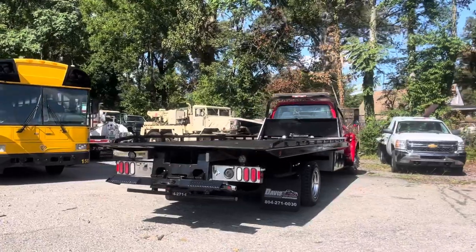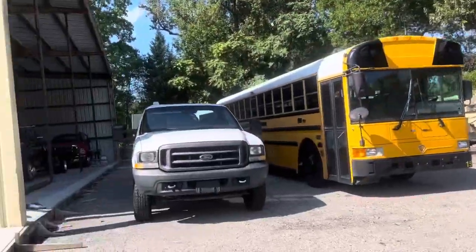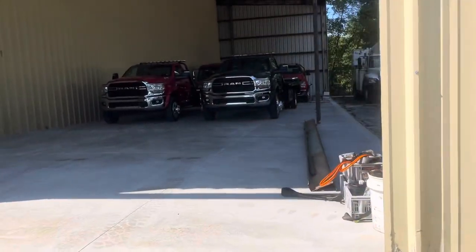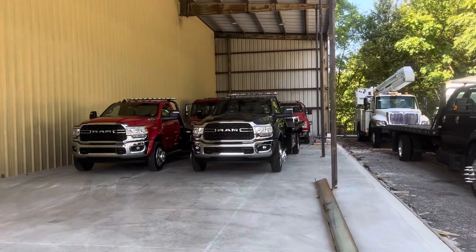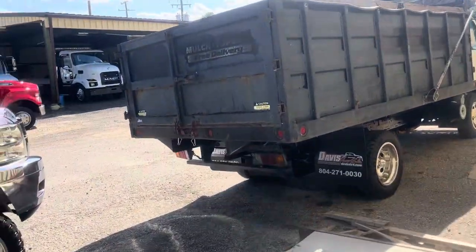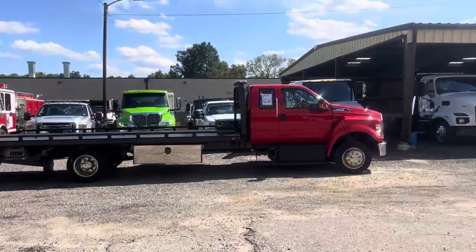23 Freightliner over there, and an older 650 with like 199,000 miles I think. A couple of the Rams over here, six or seven more across the street. Several 650s, regular cab and extended cab.